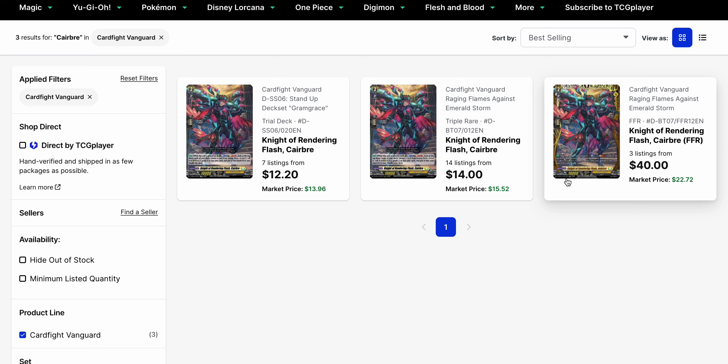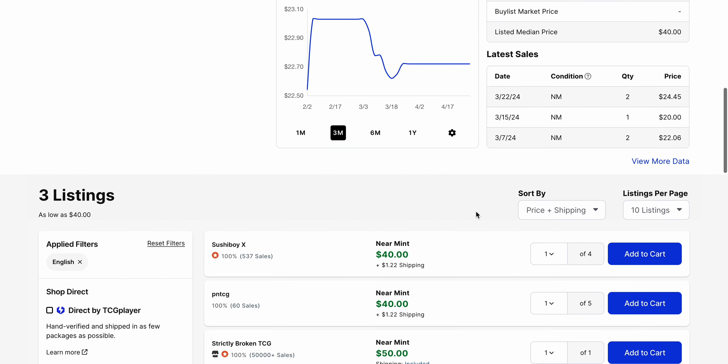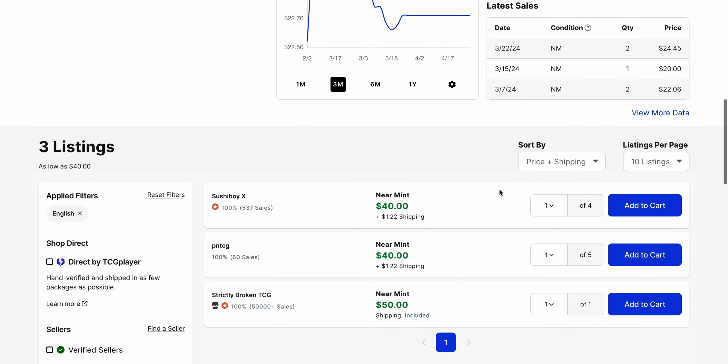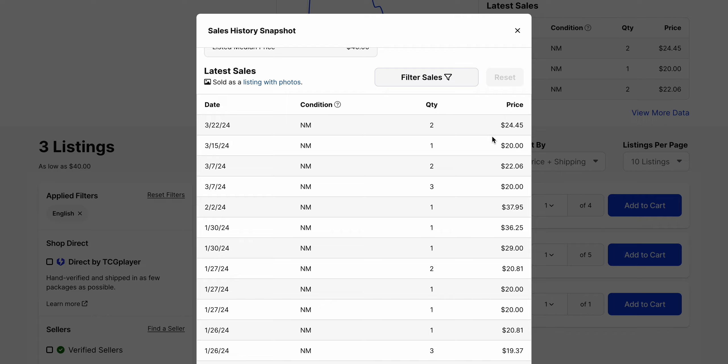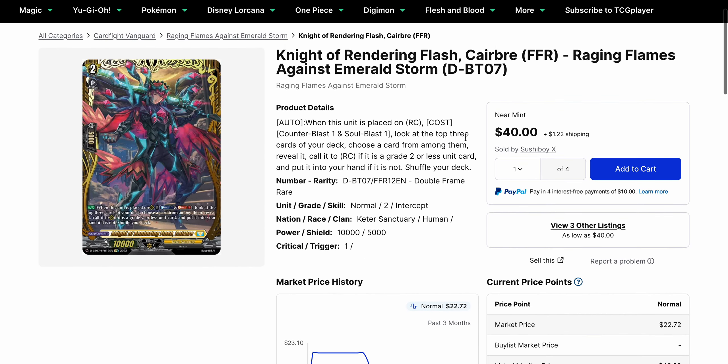Karabray is another card to watch for. Right now, between its two smaller listings — the triple rare from Set 7 and the trial deck version — that's a range of $12 to $15, while the FFR is currently sitting at $40. But the market price on the FFR is $22.72, except that there are only three listings of it. It hasn't sold since the end of March, and that last sell was $25. It's sold a few times for $30 sometime earlier, but at this point it's not moving any higher than $25.